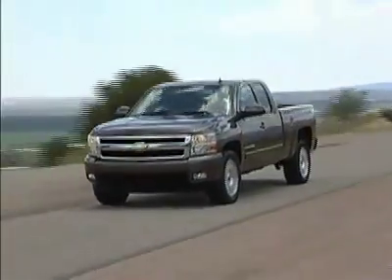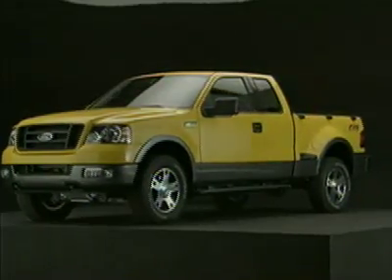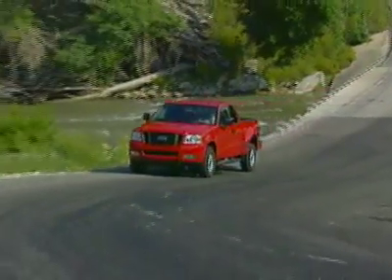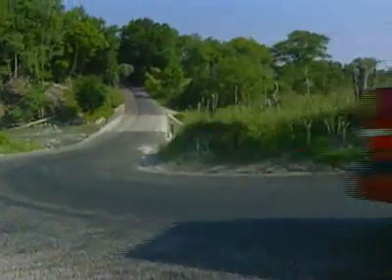While Toyota and Chevrolet have been fighting each other with their newly redesigned trucks, Ford has kept relatively quiet as it awaits the arrival of the next generation F-150 due in 2008. But that doesn't mean that the F-150 isn't a good value, because it is, and as a result has maintained a solid share of the truck market.